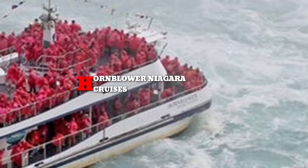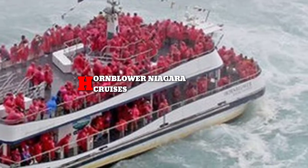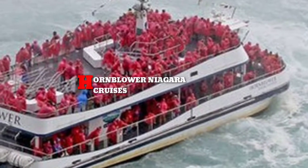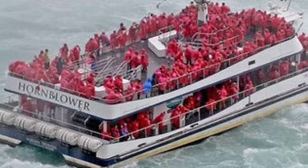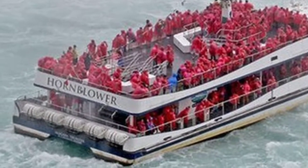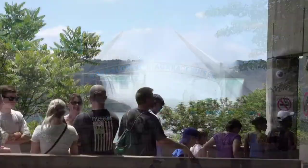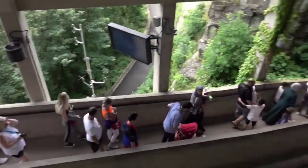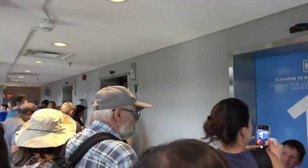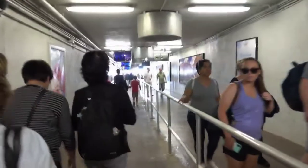Hornblower Niagara Cruises. Wild Play Niagara is the official supplier to Niagara Parks, providing the zipline to the falls experience to visitors. The zipline at Grandview Marketplace takes you on a breathtaking ride into the gorge towards the base of the Canadian Horseshoe Falls, soaring 670 meters past the American Falls and landing atop the falls observation deck.